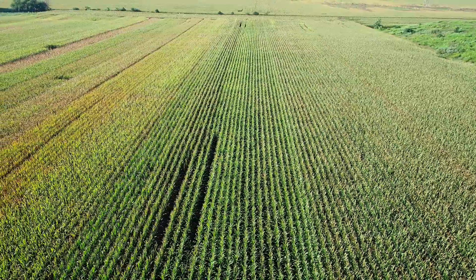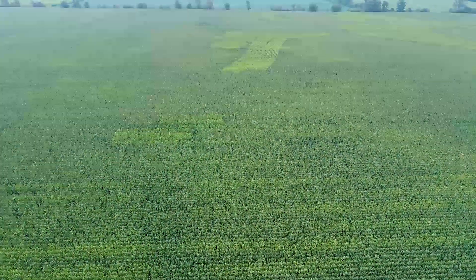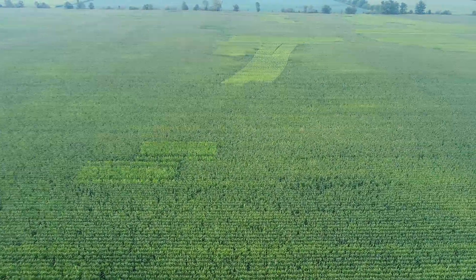That doesn't include livestock. It doesn't include granary maintenance and inspections, that kind of stuff. When you find problems out in the field, it'll pay for itself pretty quick.